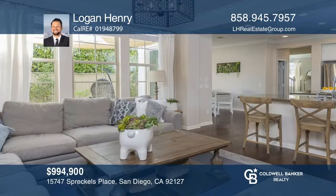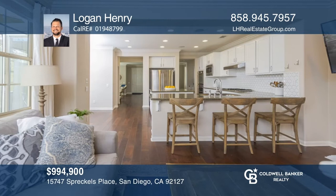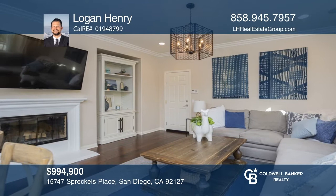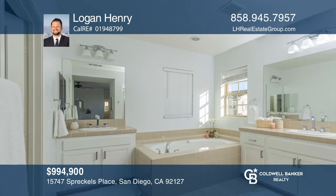This gorgeous 3-bedroom, 2 and a half bathroom home is located in the heart of the very sought-after neighborhood of Del Sur. Located across the street from Spreckels Park, this home offers over 2,300 square feet of living space and dark hardwood floors throughout, and is ideal for entertaining with a gorgeous modern kitchen that opens up to a family room. There's a loft overlooking the park, plus all 3 bedrooms are located upstairs. Take the first step to buying your new home by calling Logan Henry.